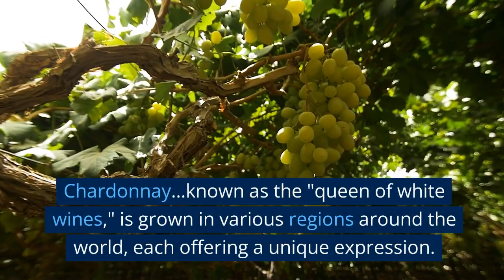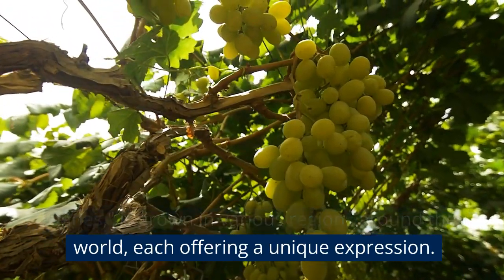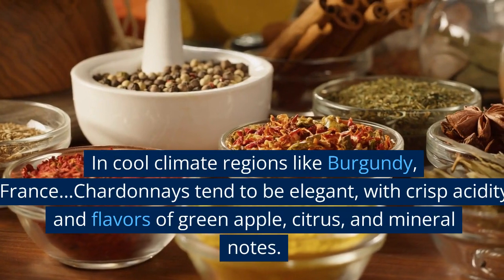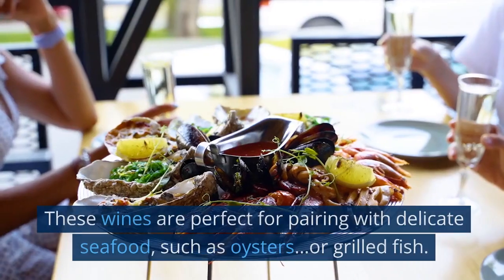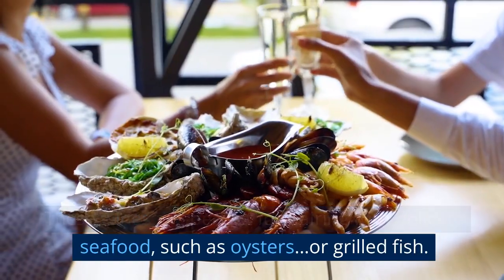Chardonnay, known as the Queen of White Wines, is grown in various regions around the world, each offering a unique expression. In cool climate regions like Burgundy, France, Chardonnays tend to be elegant, with crisp acidity and flavors of green apple, citrus, and mineral notes. These wines are perfect for pairing with delicate seafood, such as oysters or grilled fish.